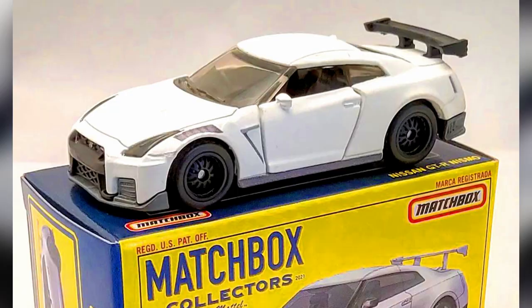Hey Collectors! A complete review of Matchbox Collector Series 2022. A 2022 Matchbox Collector Series number 18 out of 20, a Nissan Nismo GTR R35.